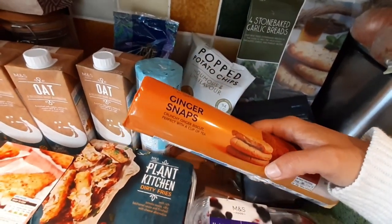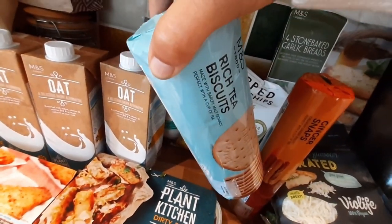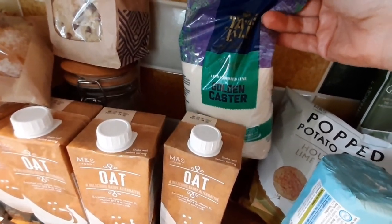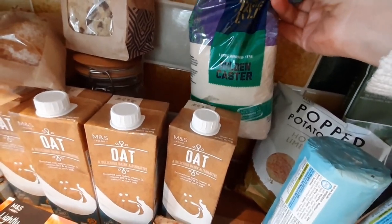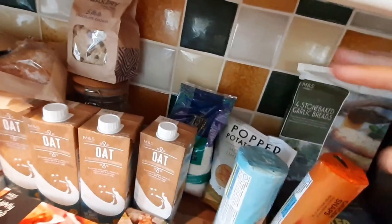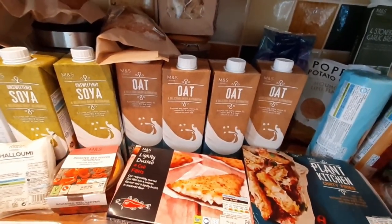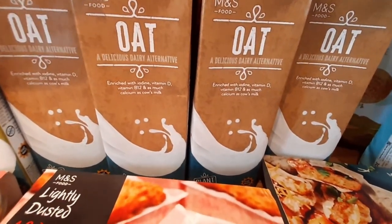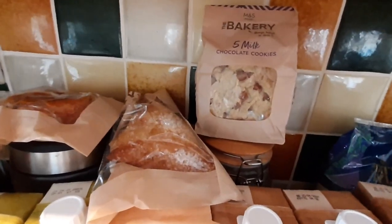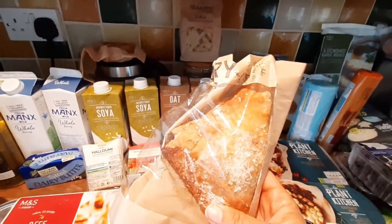I've got a bag of kale for a pound, and these popped potato chips for mum and the kids — the hummus and lime flavour. I got mum these ginger snap biscuits and rich tea biscuits as well. We don't usually buy biscuits but since mum's been here she likes having them. I've got caster sugar for baking because I made a vegan brownie recipe the other day — it was so nice — and I want to try making some more dandelion honey and explore other edible flowers.